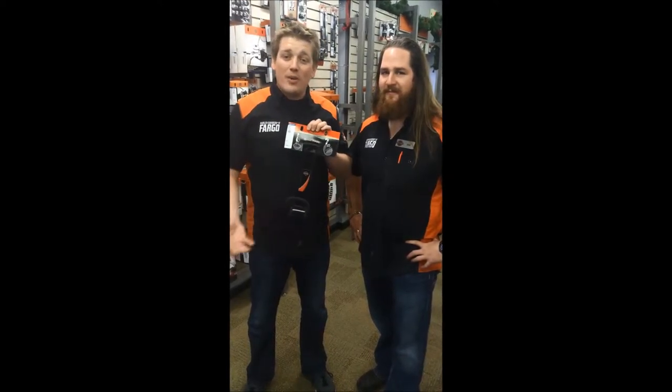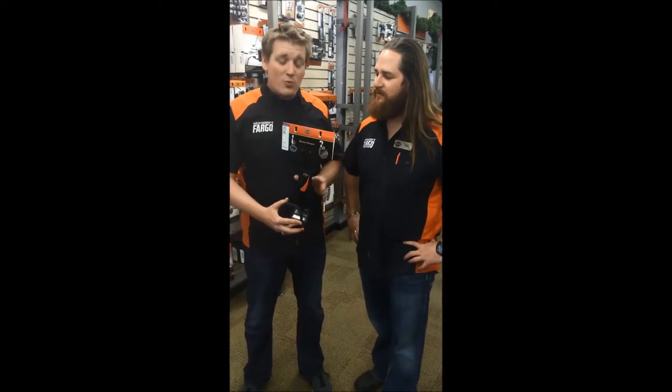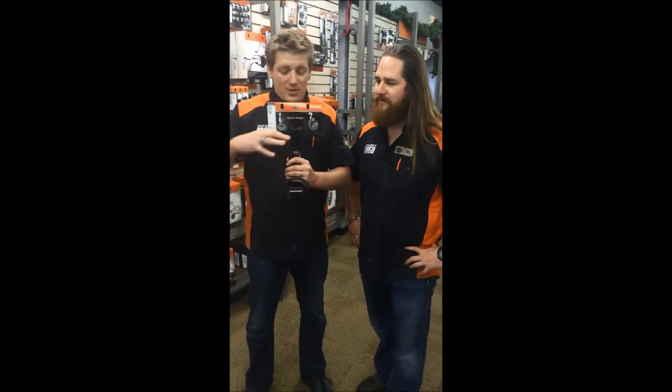Because what's the alternative? You set your helmet on the floor of your garage, your kids kick it around, it falls off your motorcycle. This wonderful item will mount to the wall in your garage or house, and you simply put your helmet here.